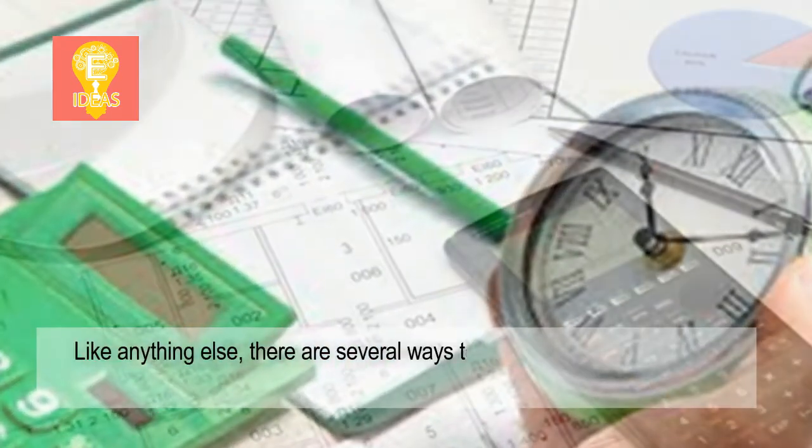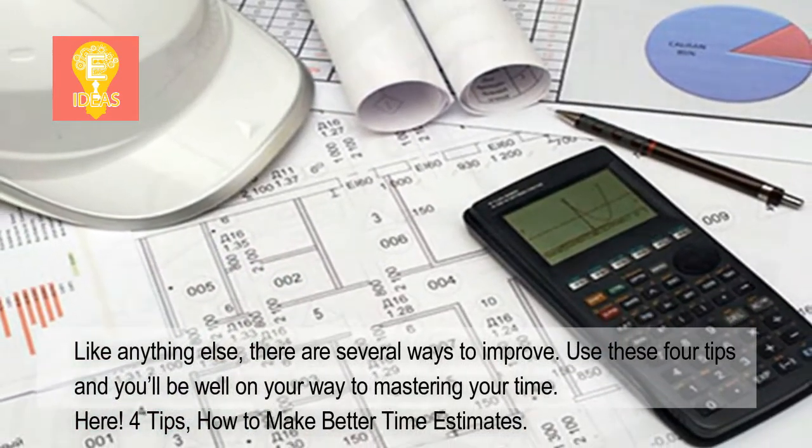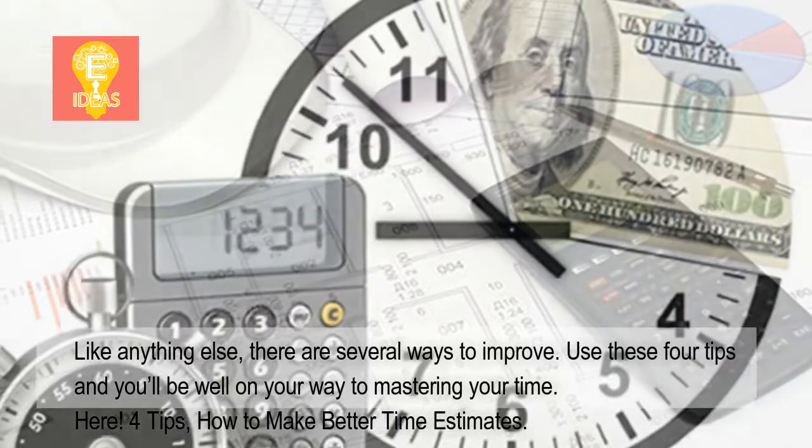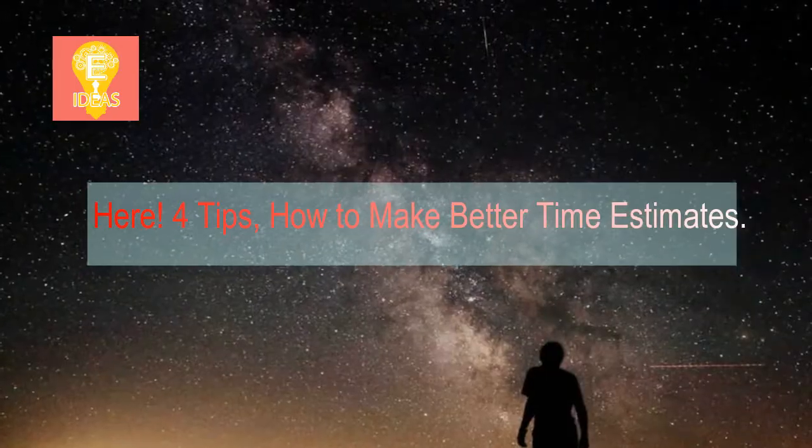Like anything else, there are several ways to improve. Use these 4 tips and you'll be well on your way to mastering your time. 4 tips: how to make better time estimates.